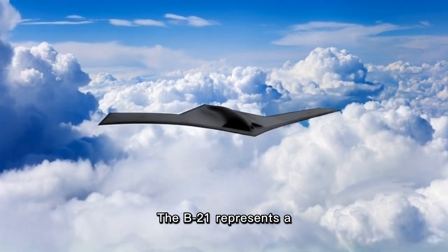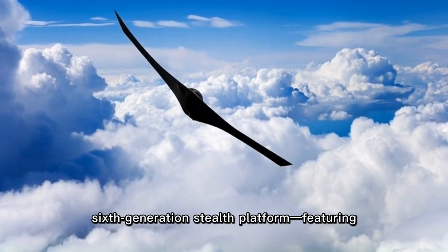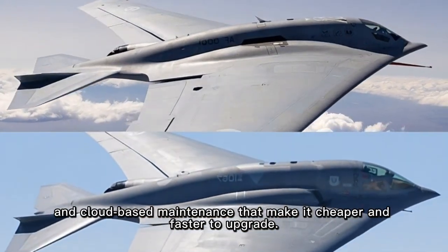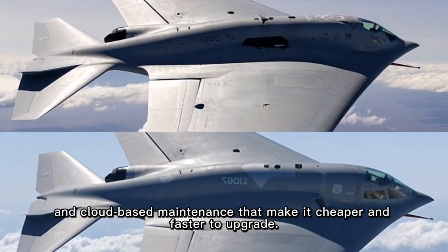The B-21 represents a sixth generation stealth platform featuring digital design, open architecture software, and cloud-based maintenance that make it cheaper and faster to upgrade.